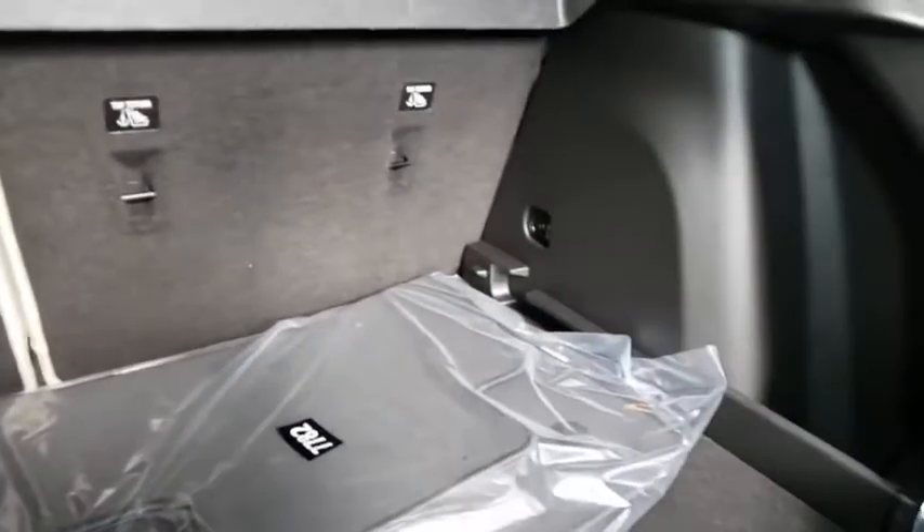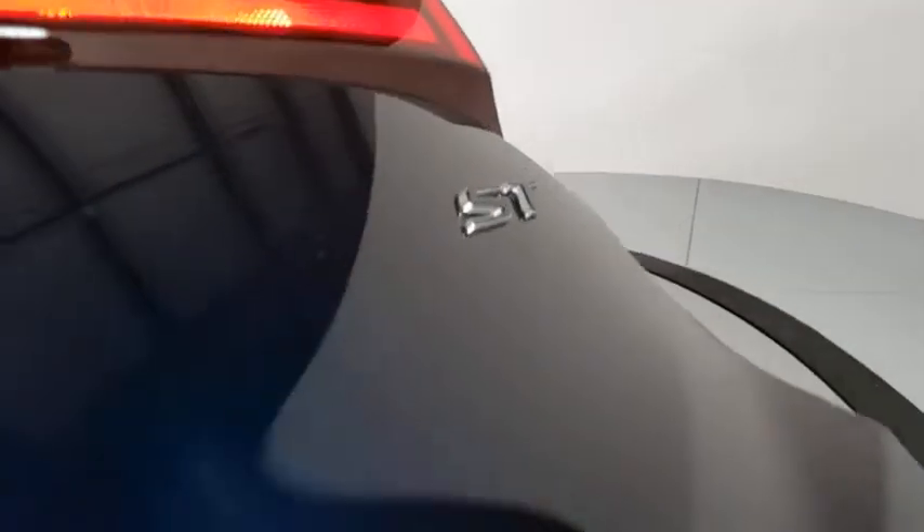Heated front seats, trip computer, power windows, security system, rear window defroster, panic alarm, remote keyless entry, tachometer, brake assist.